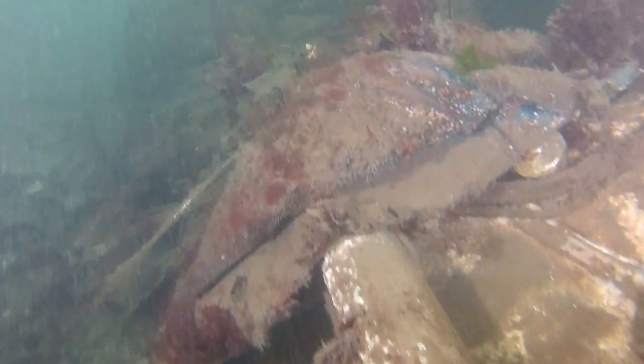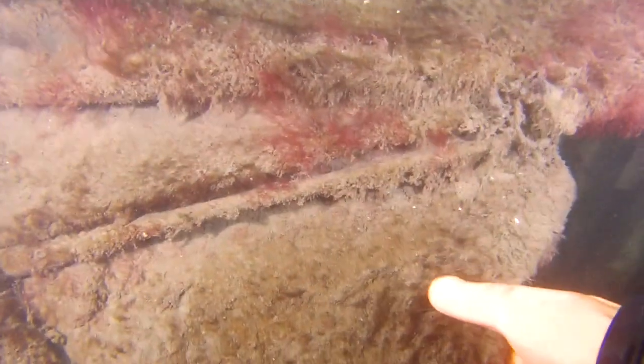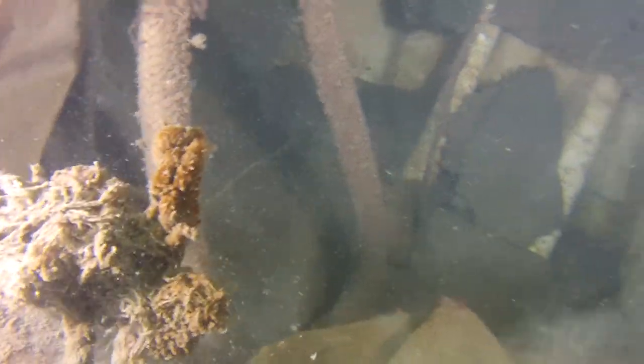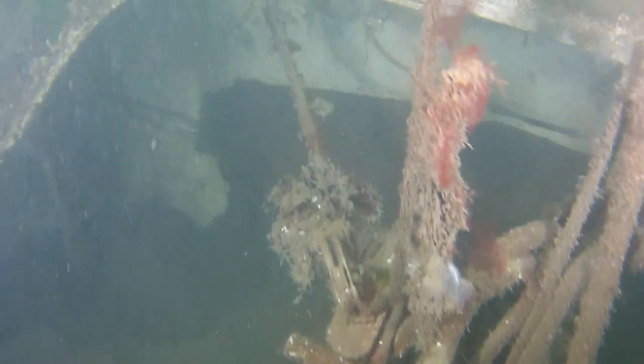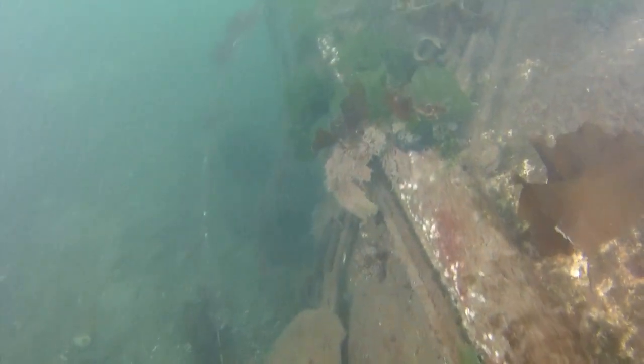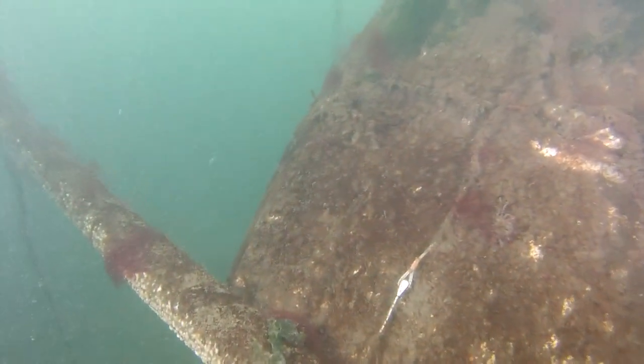As we move along the deck here we can see the sail material that went down with it. It is heavily covered in growth. Here are all the ropes that were holding the sail in place, and whatever is inside the hull is just kind of hard to see. The visibility on that day is extremely poor, so it is very hard to get a good sense of exactly what is there via video. But this gives you an idea that the mast is still attached.